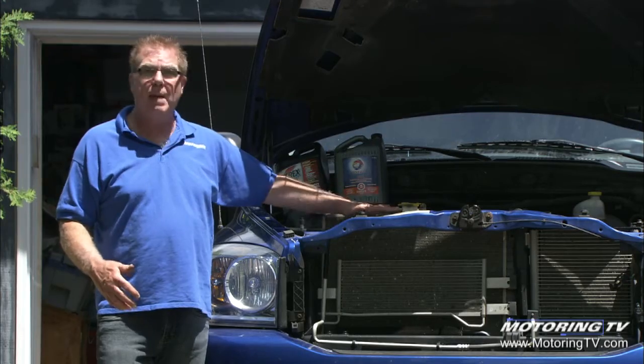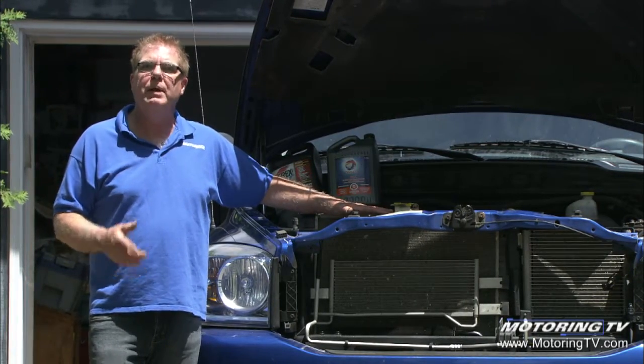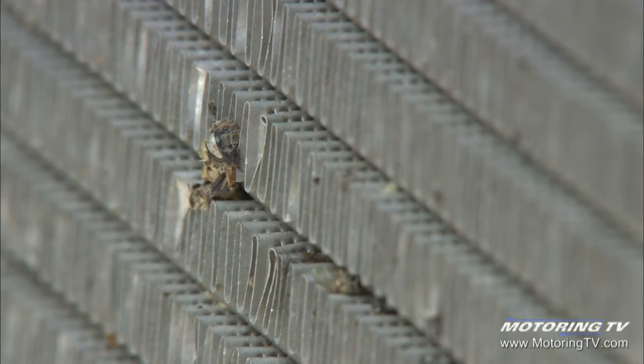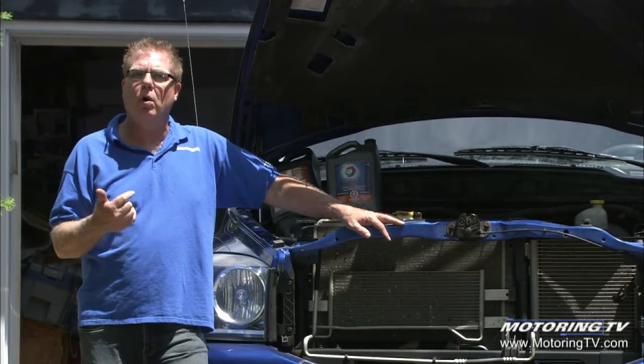That's rarely a problem, but for example on a four-wheel drive pickup like this, if you're plowing snow in the wintertime, driving between calls on the highway with the plow lifted, it blocks the airflow to the radiator and you can overheat even though the outside temperature is very low. You wouldn't think that would happen, but make sure you're servicing your cooling system and check the coolant level when it's cold.